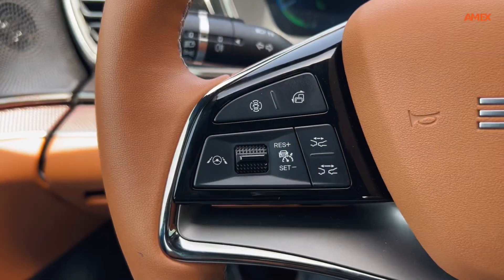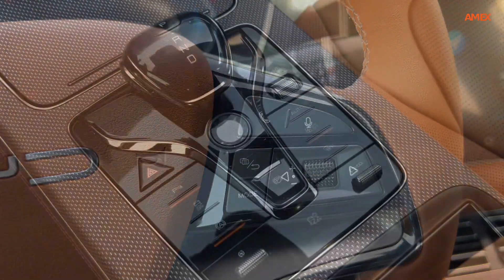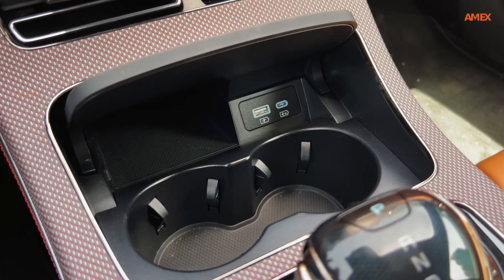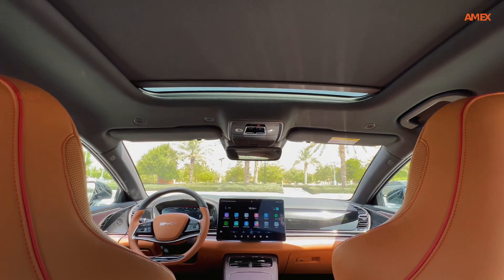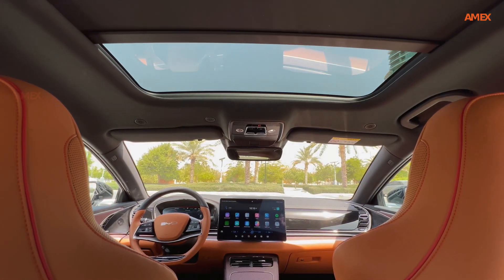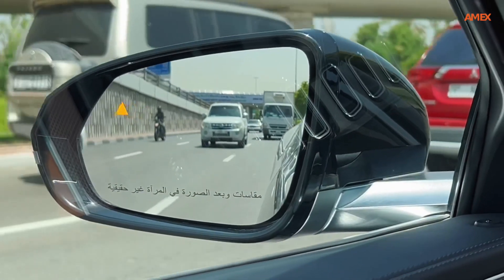The BYD Han is equipped with a comprehensive suite of safety features and driver assistance systems. This includes adaptive cruise control, lane-keeping assist, automatic emergency braking, and a 360-degree camera system, ensuring peace of mind for the driver and passengers.